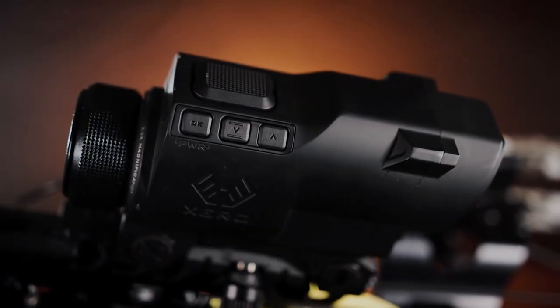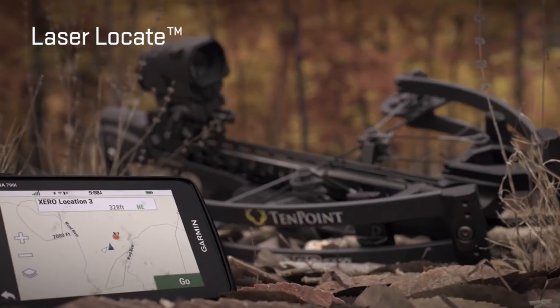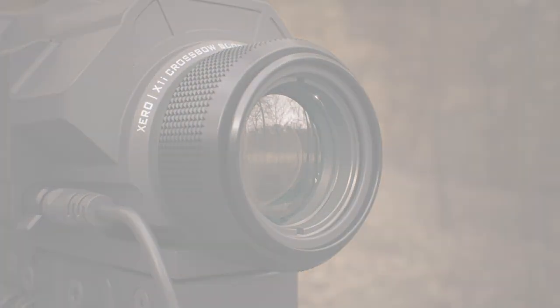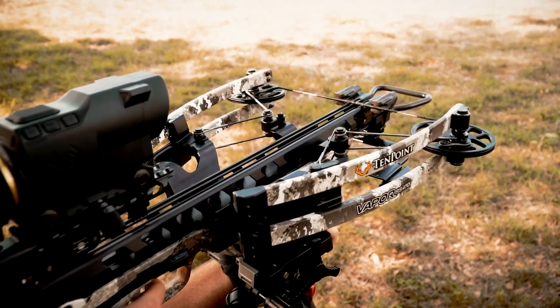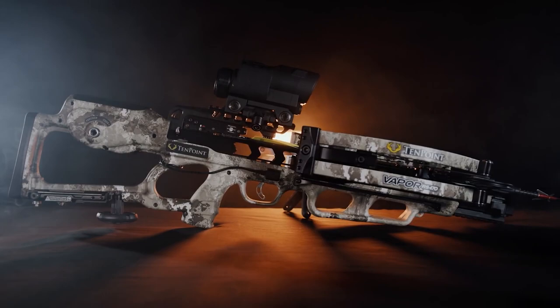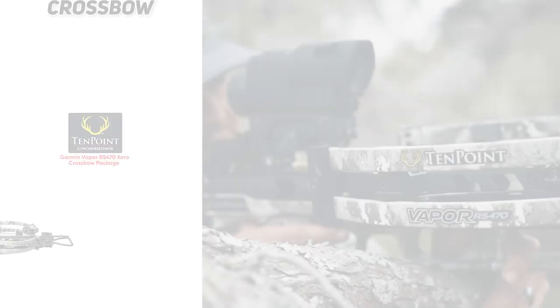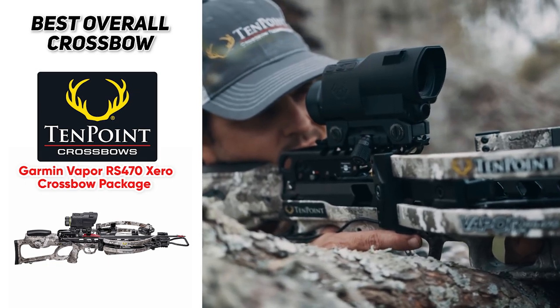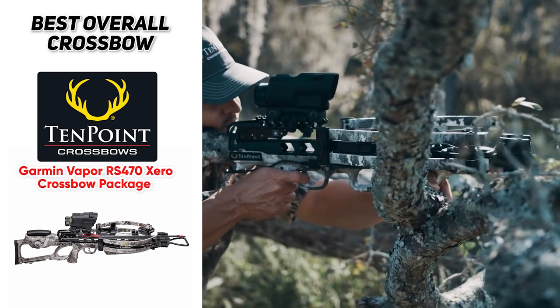That scope from Garmin has a built-in laser rangefinder and a digital crosshair that will adjust for range, which means you'll get unparalleled accuracy. Now it might be pricey, but it's definitely worth the price if you are hunting big game and you want to make sure that you hit your target every time. So if you are just looking for the best overall crossbow, definitely check out the TenPoint Garmin Vapor RS470 Zero Crossbow Package.